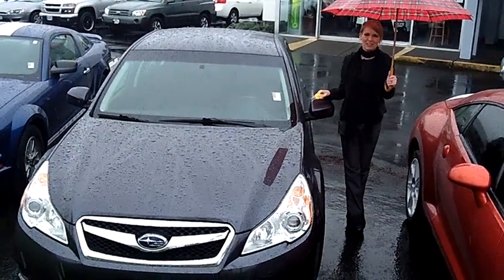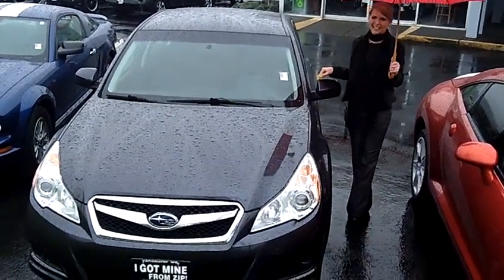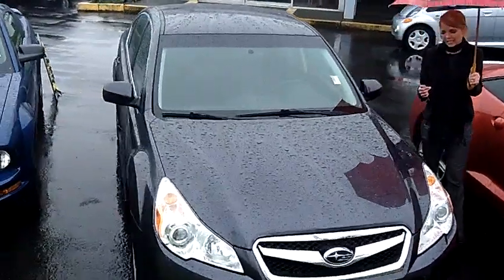Hi, this is Lacey. I'm here at Allen Webb Nissan in the Vancouver Auto Mall. Thanks for clicking on that link. This is your virtual tour of the 2011 Subaru Legacy.